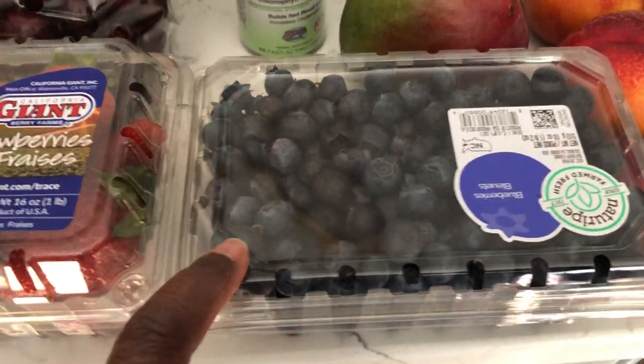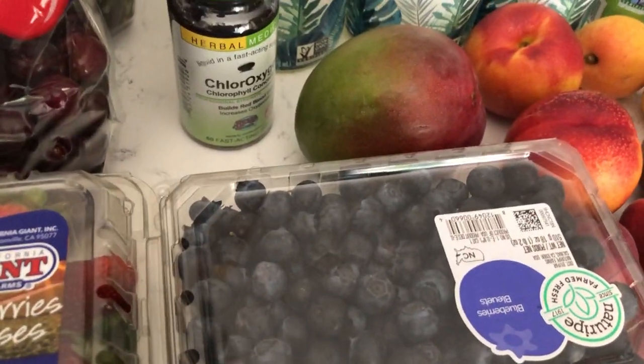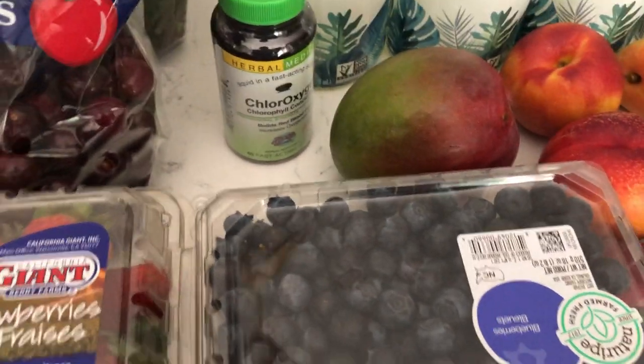I've got some blueberries — love blueberries. I think today my big meal of the day is going to be a big fruit bowl.